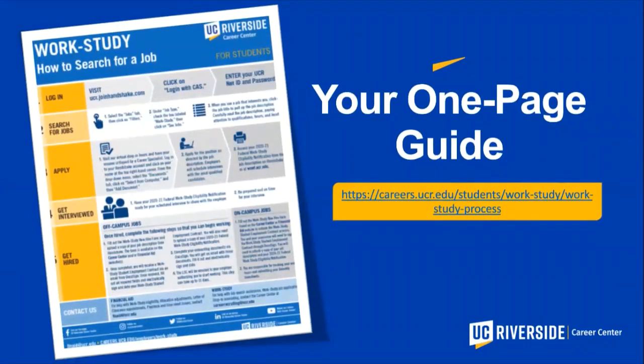This next section is an infographic — a step-by-step process of how you search for a job, how you apply, what happens during the interview, and what happens when you get hired. This infographic is available on our website in multiple places, and you may want to bookmark it or print it out as a go-to reminder to walk you through each of the steps.